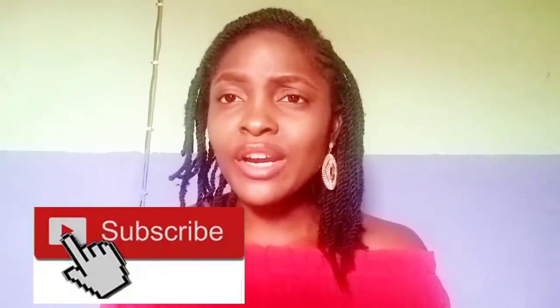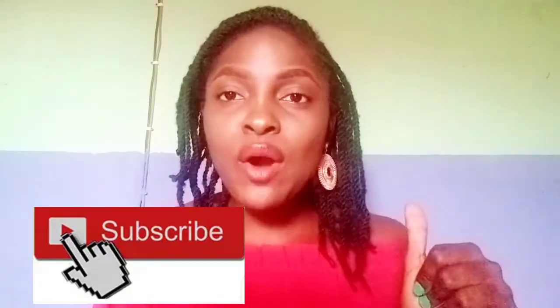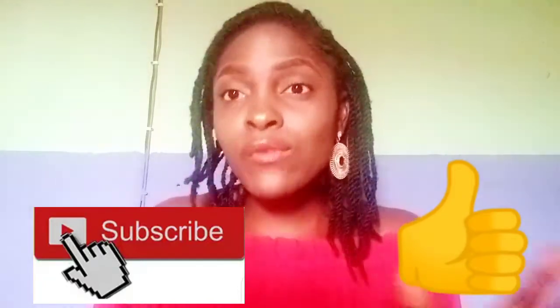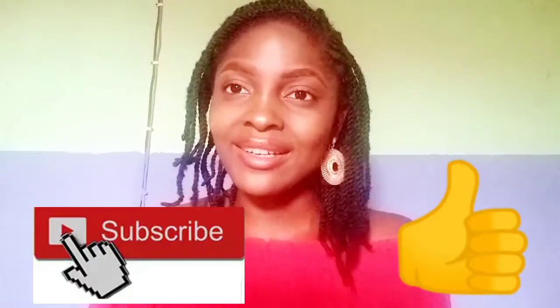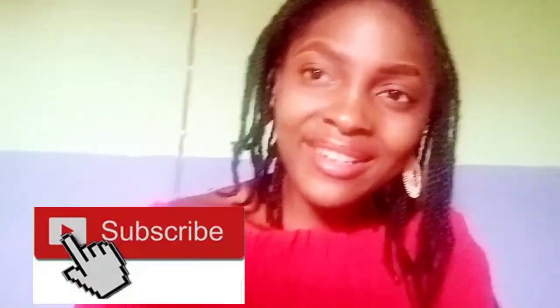That's all for today! Please don't forget to subscribe to my channel, give this video a thumbs up, and share my content with your friends. Let's grow together — love you all, and I look forward to seeing you soon. Bye, thanks for watching!